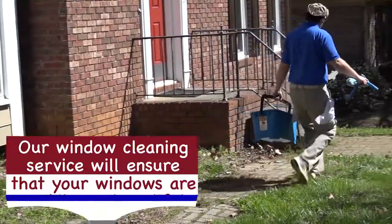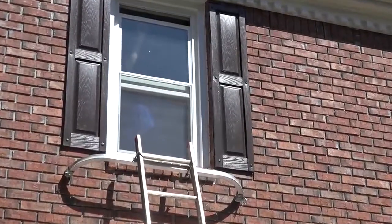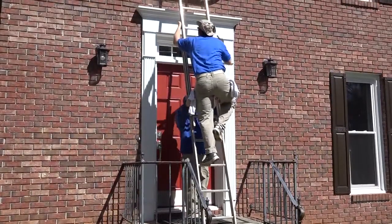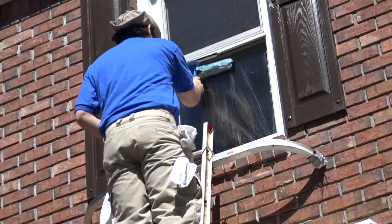Our window cleaning service is a service that will ensure that your windows are sparkling and beautiful. In Georgia a lot of pollen will accumulate, a lot of bug debris, a lot of muck and grime will build up on your windows over the years. Our formula ensures that all that residue will be removed and your windows will be sparkling and clean.